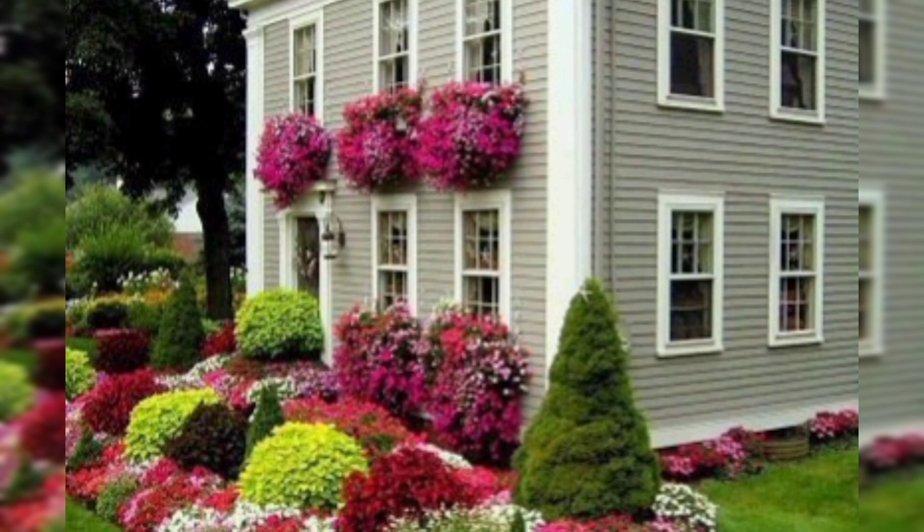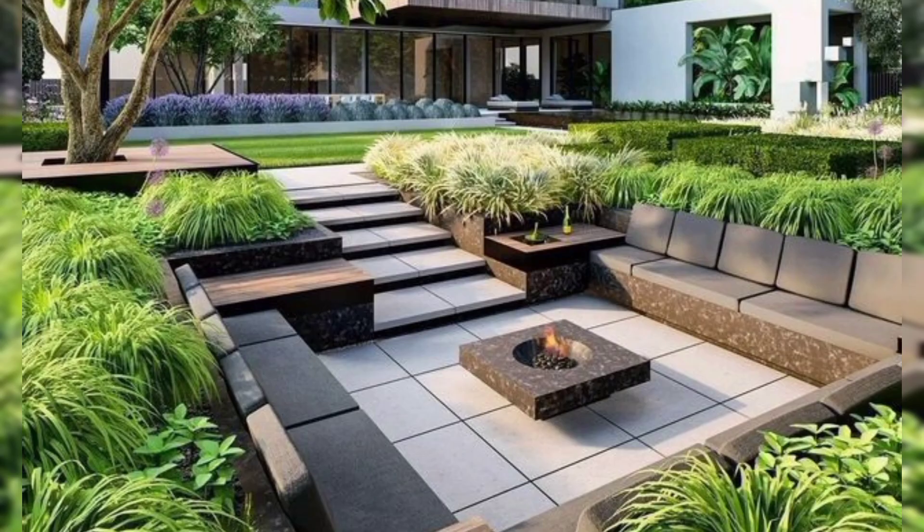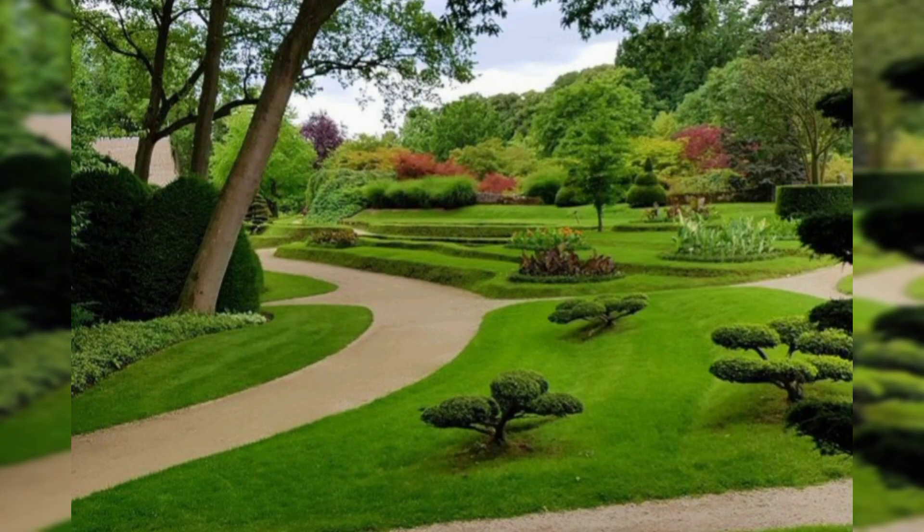Garden art: decorate your landscape with sculptures, statues, or other types of garden art that match your style. Seasonal decoration: change up your landscape with seasonal decorations like holiday lights, pumpkins in the fall, or colorful potted plants in the summer.